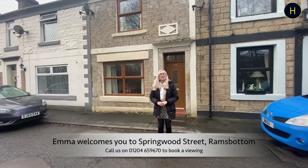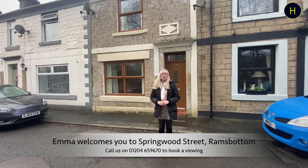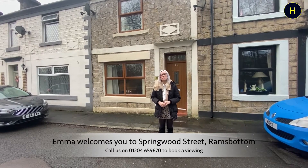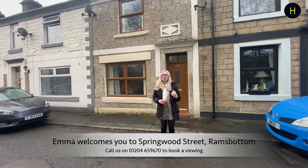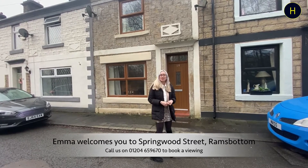Welcome back to the channel. We're in the Ramsbottom area today on Springwood Street at this two-bedroom mid-terrace property. We've got a lounge to the front and kitchen diner to the rear. Come inside and take a look around.